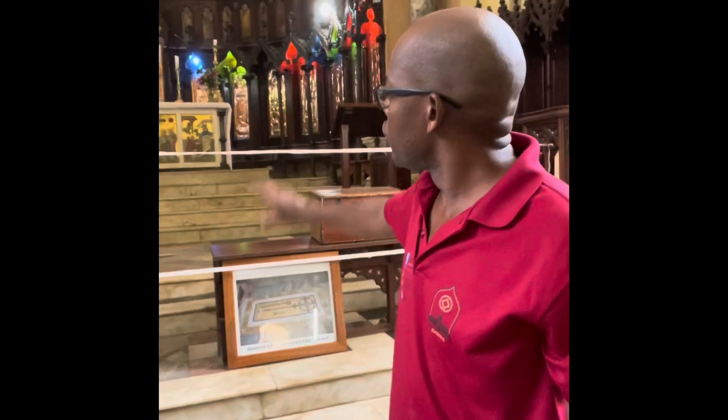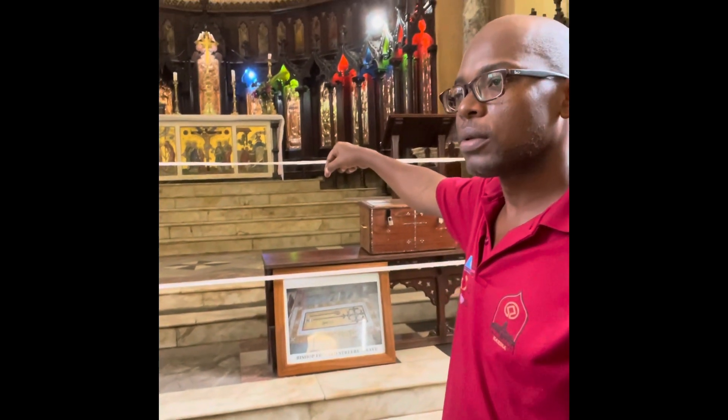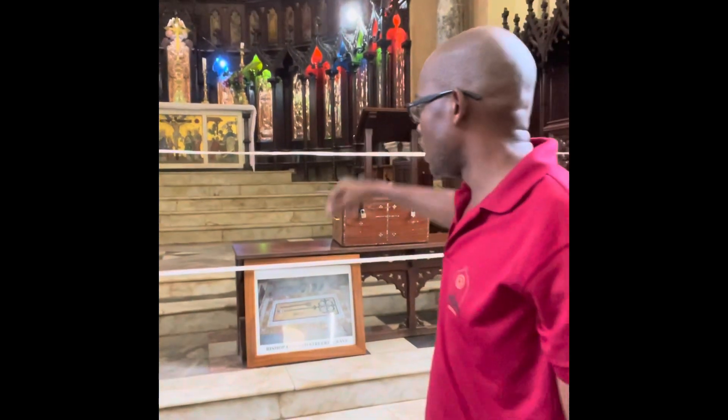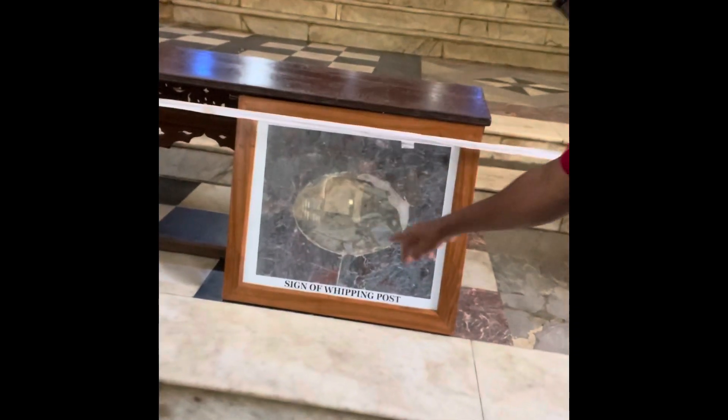They were cutting the tree and whipping the slaves to check how strong they are. The front of the altar — that's where the trees were. Oh, wow. That's where the trees were? Yes, the front of the altar. And here you can see the sign of whipping tools. That's crazy.